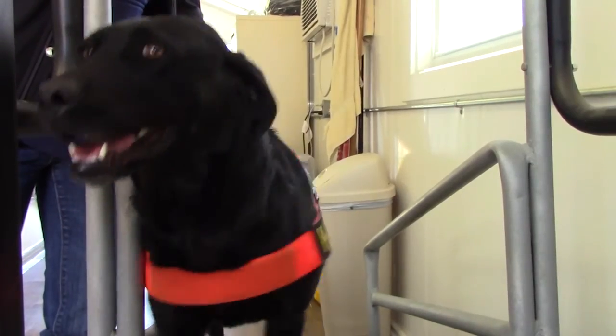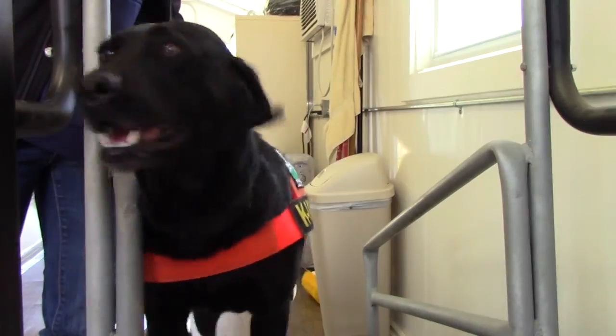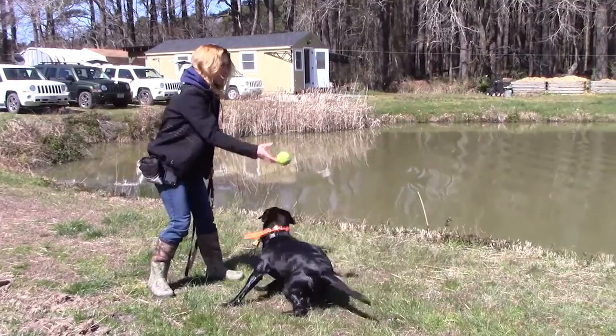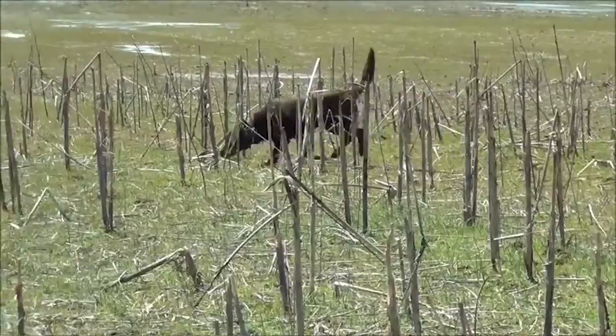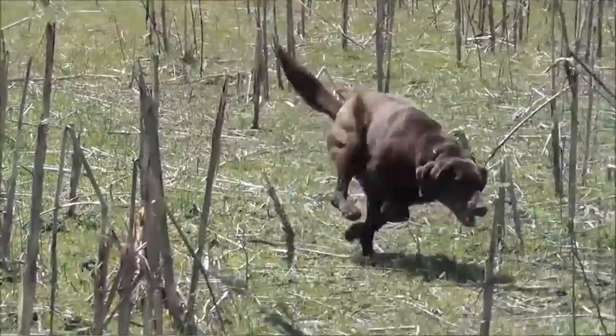When we first procure dogs for detection work, we look for those between the ages of one and three. We're looking for high-energy dogs that have a high toy drive — dogs that want to play fetch all day long until your arm falls off. These are the kind of dogs that generally don't make good pets for average homeowners because they tend to get into trouble if you don't give them something to do.